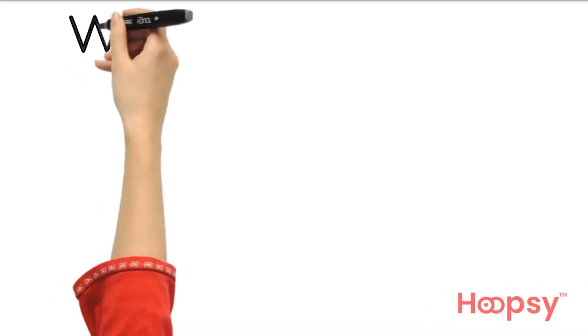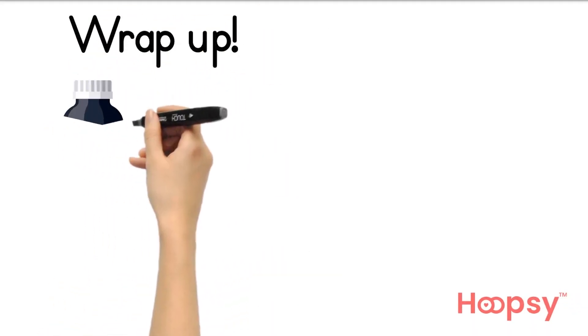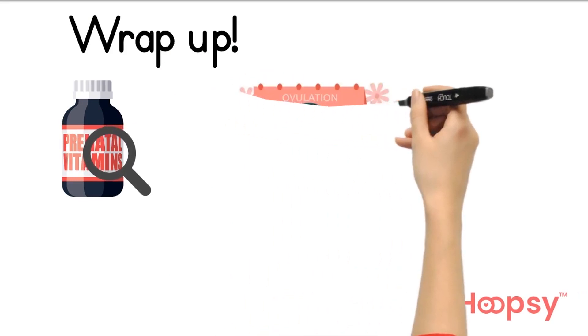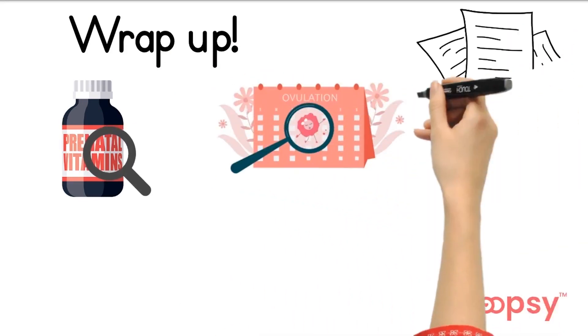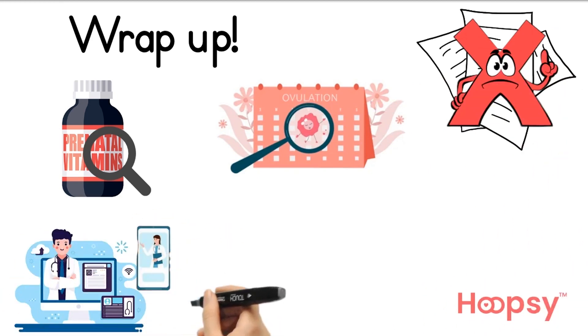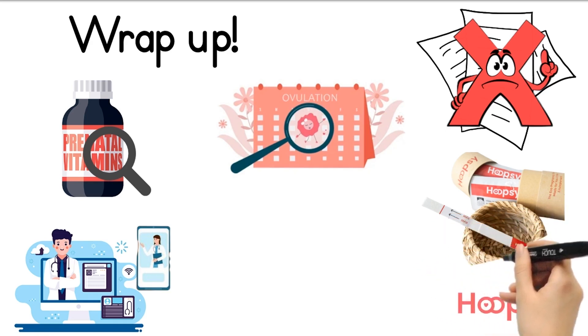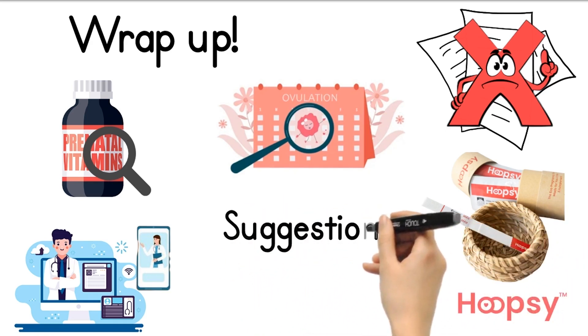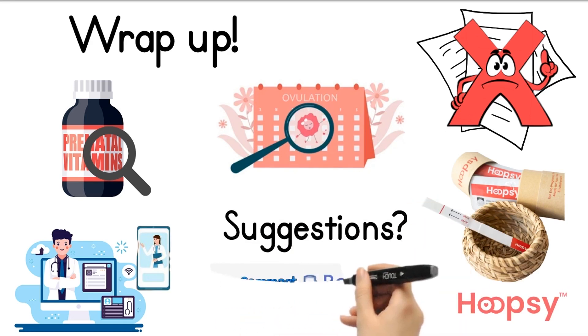To wrap up, the main things you can do for an eco-conscious fertility journey are: reviewing your prenatal vitamin packaging, tracking your cycle closely, avoiding paper where possible, attending appointments virtually or by phone, and considering substituting your midstream pregnancy tests. What do you think? Do you have any tips or ideas on how you can make your pregnancy journey more eco? Let us know in the comments.